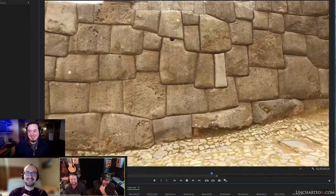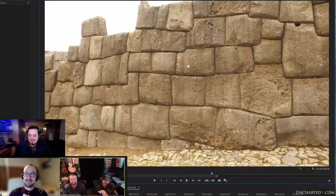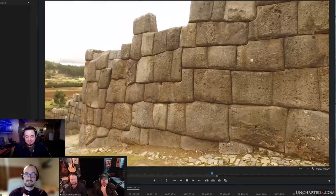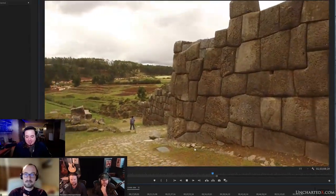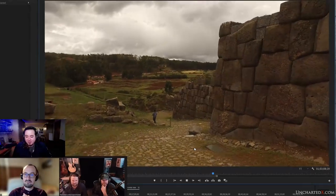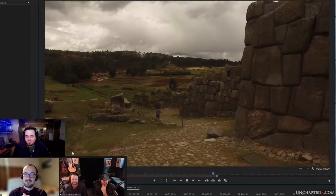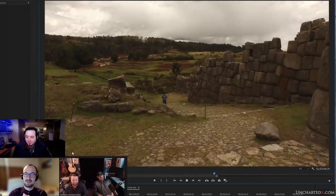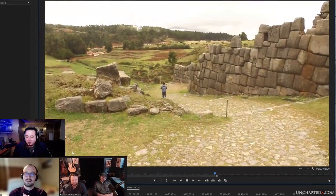I'm noticing that the blocks at the base are in some cases much more weathered. I'd like to pound this thing with ground-penetrating radar and really map it out. I agree - we should be doing more to figure this out. Although I love ancient mysteries, I absolutely hate them because I want to know the answers.